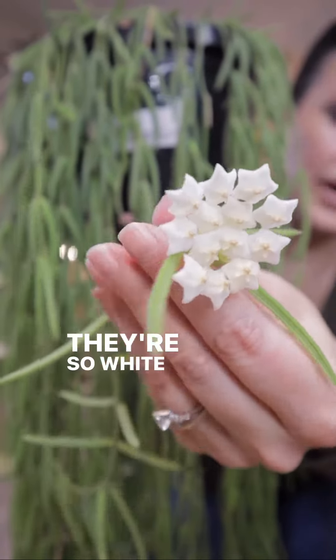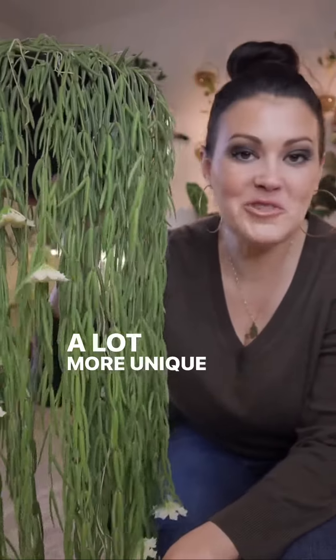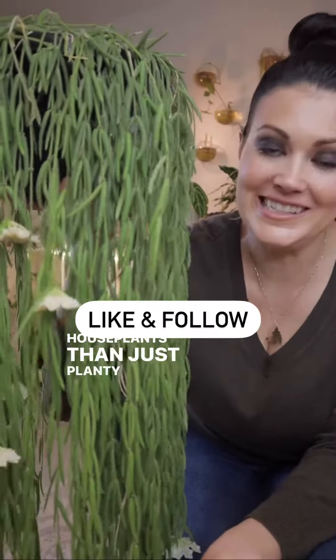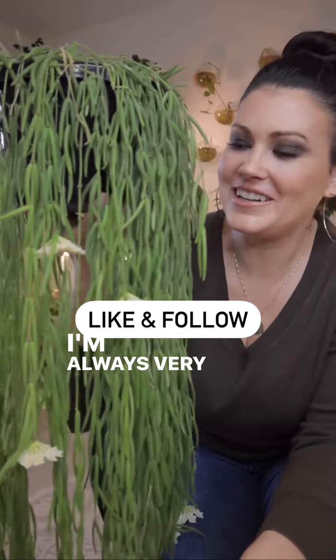Hoya blooms are really gorgeous — I love these, they're so white and creamy and they smell amazing. I have a lot more unique houseplants to share, so definitely like and follow along for more. Let me know what your favorite unique houseplants are — I'm always very curious.